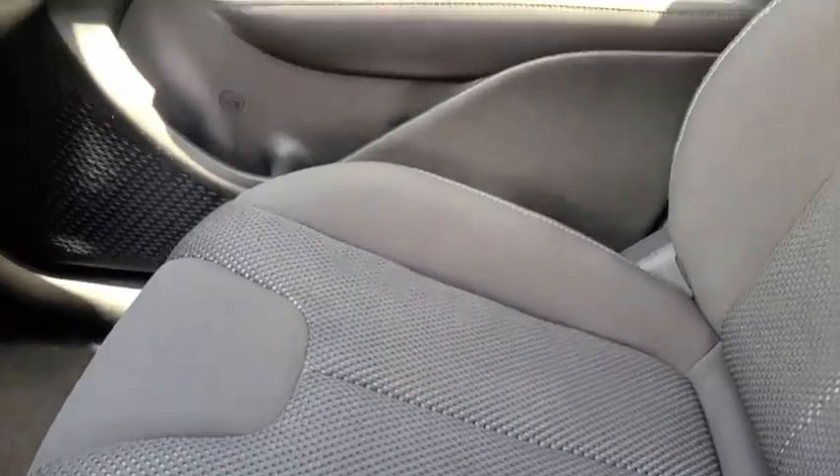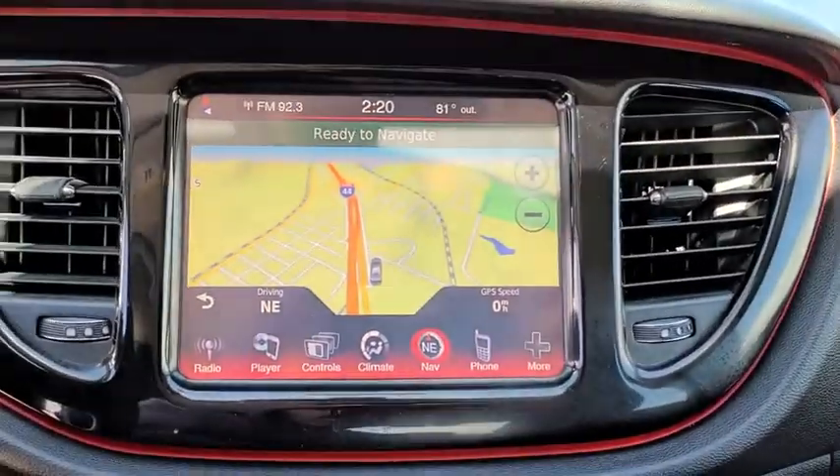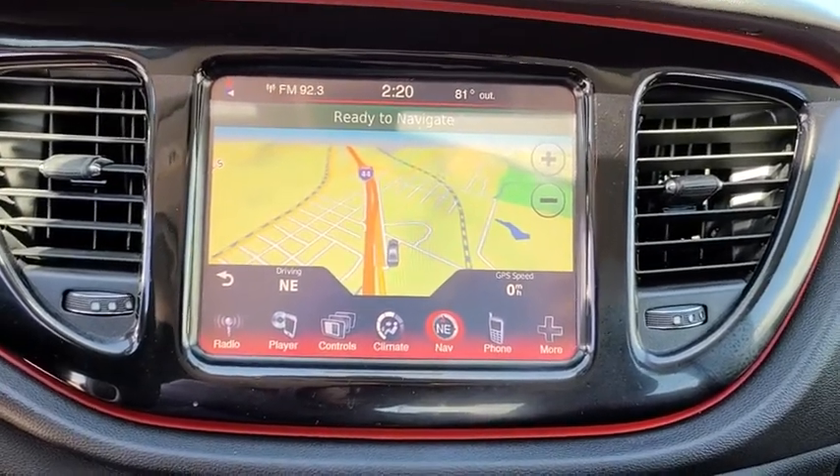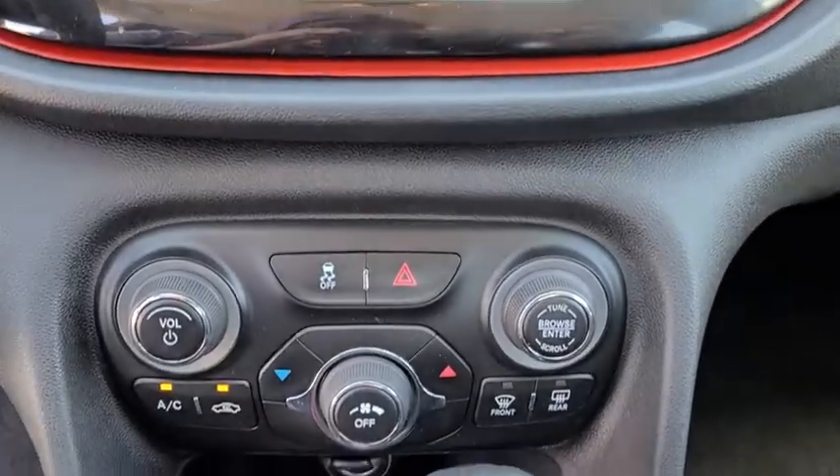Sirius satellite radio, brake assist, panic alarm, overhead console, tachometer, driver vanity mirror, front reading lamps, tilt steering wheel. Take this vehicle for a spin and see why so many shoppers are now proud owners.